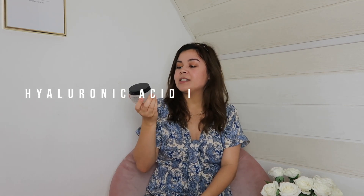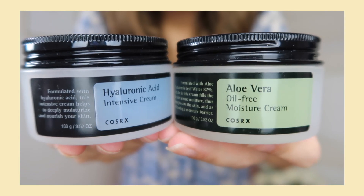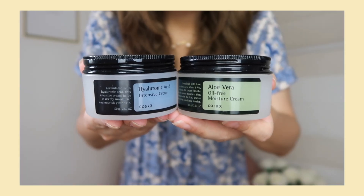Now I have two creams by Cosrx. First I have the Hyaluronic Acid Intensive Cream, which I mostly use at night — it's a really great moisturizer for dry skin and helps to moisturize and hydrate the skin. On the other hand I have the Aurora Oil Free Moisture Cream, which is also really moisturizing. They both have 100 grams. I use the Aurora cream mostly in the morning and it was the perfect morning cream for me since I have dry skin. I love both of these creams and would recommend them.